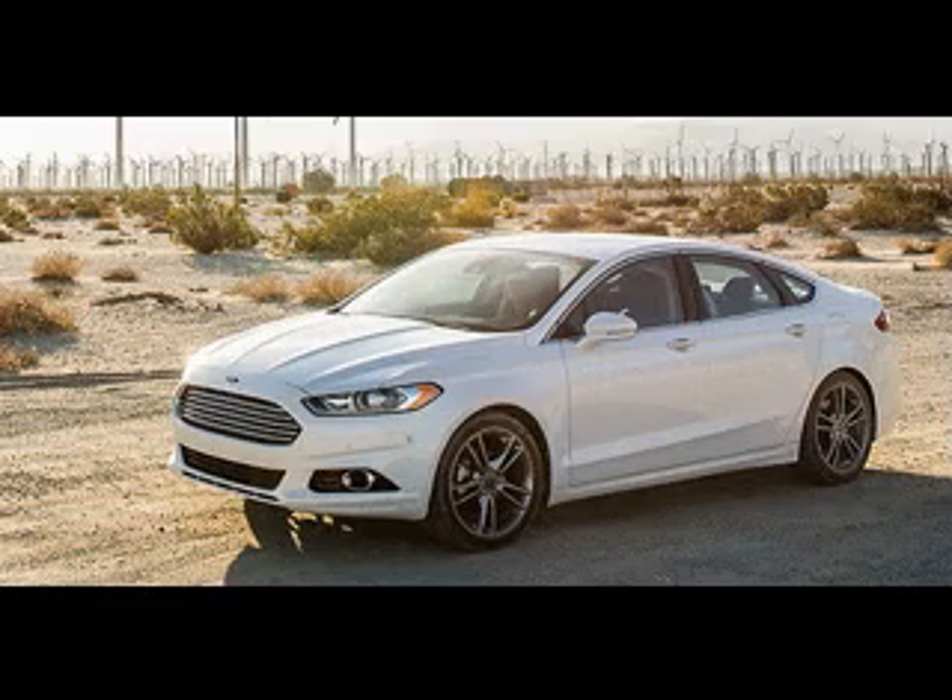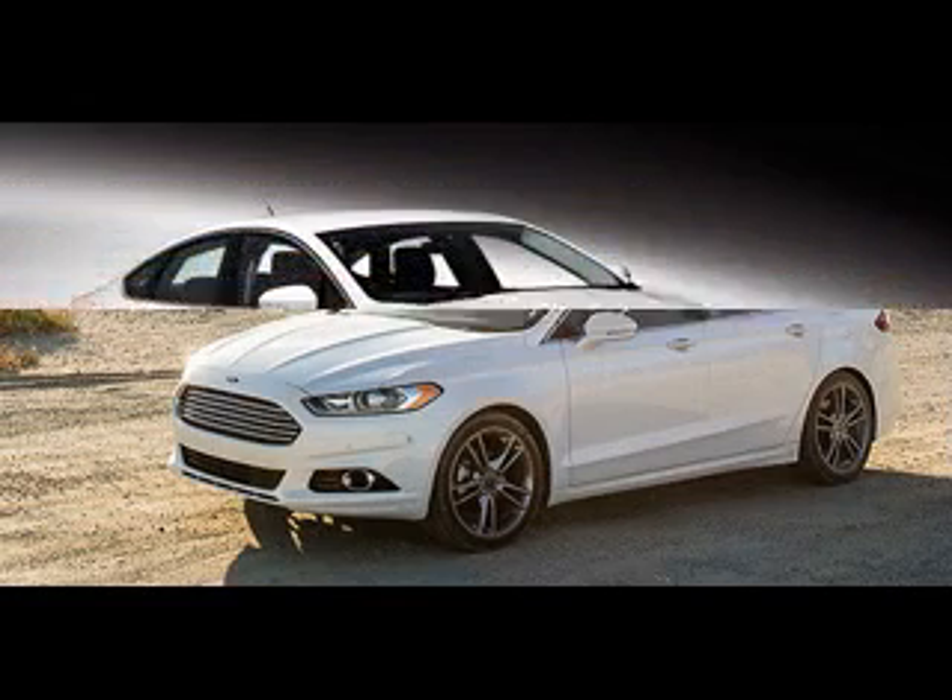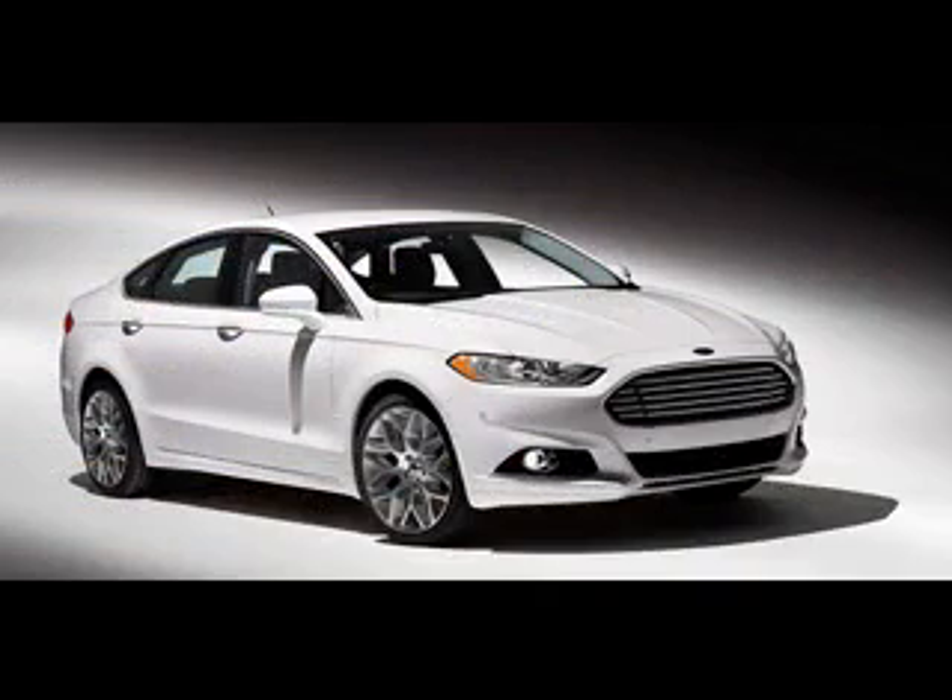What will be the price of the 2015 Ford Fusion? We can await similar prices as in its predecessor, and those are from $21,900 to $32,600.